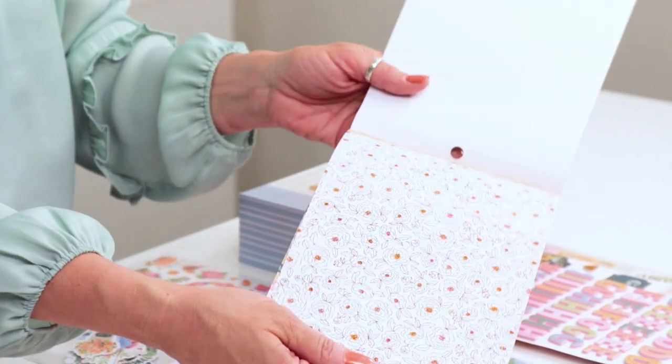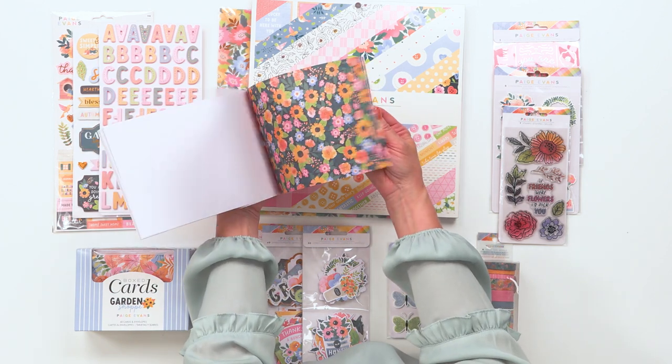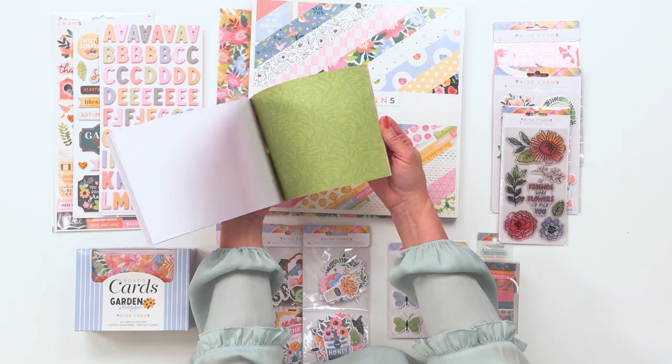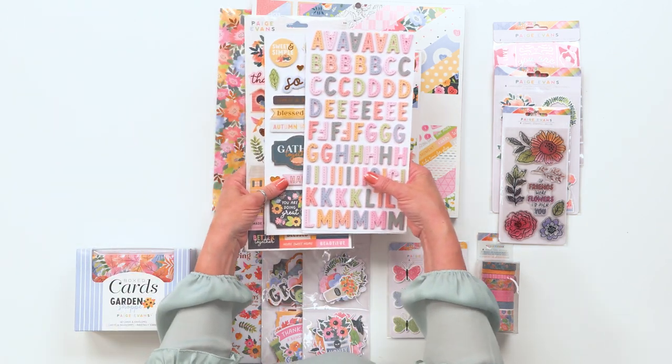It gives such a fun autumnal feel and brings in that rich warmth to this collection. There are some fun cut apart sheets that look like polaroids, so you can cut them apart and use them as frames, or use the centers as another embellishment. This collection is so new I don't have a lot of samples to show you, but I'll show you what I have.